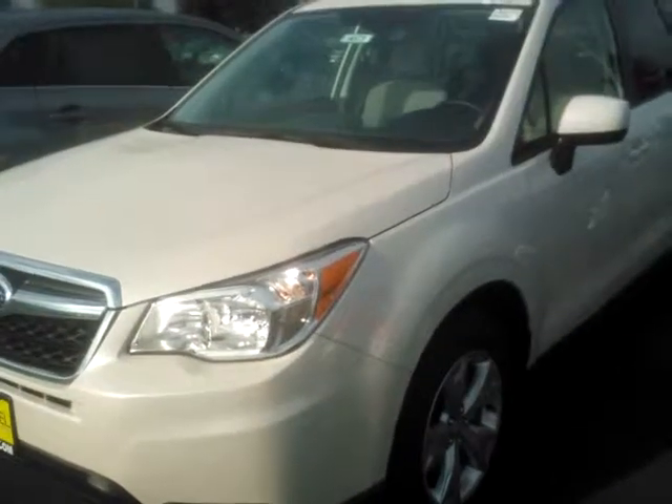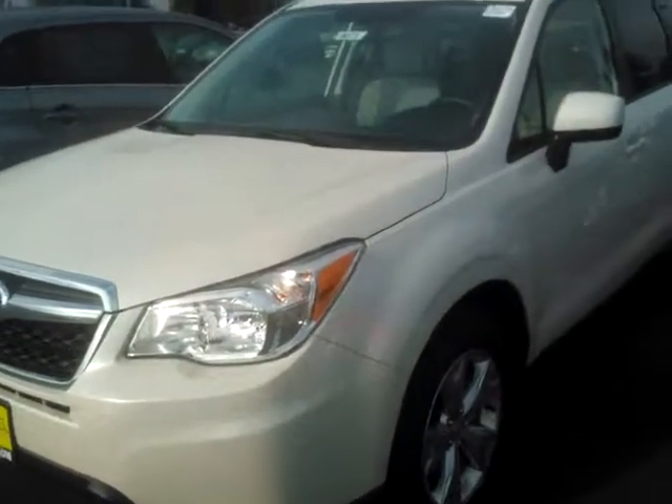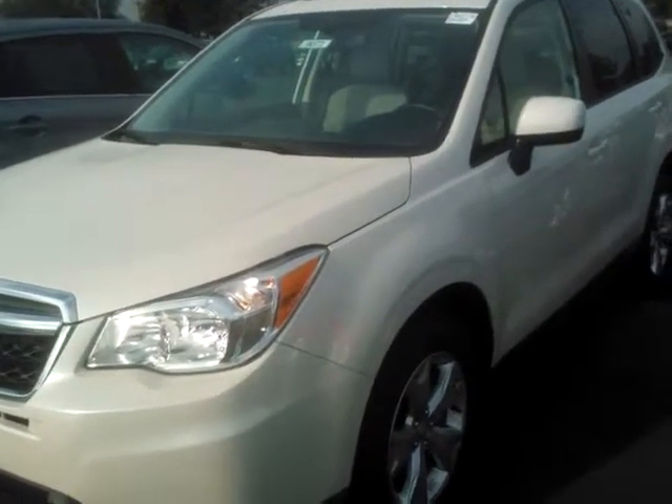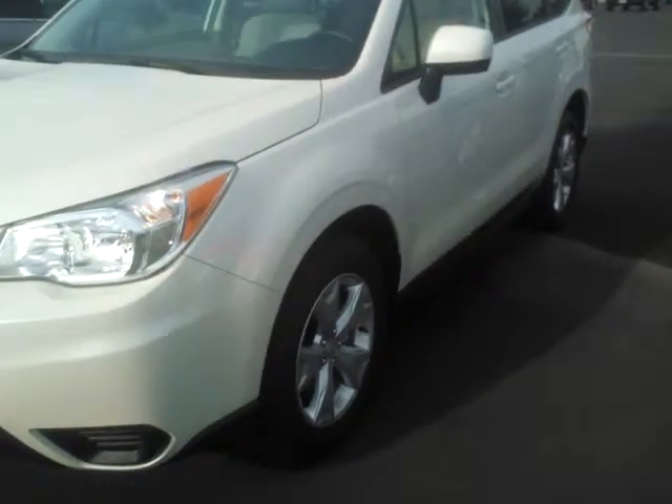Good morning again, Sarah. This is Ed Monson at Subaru in Fresno, and this is the other car you asked me about. I don't know if you heard the crow sounding off right there. I'm sorry to start off laughing, but this is a premium Forester, and these are rare.